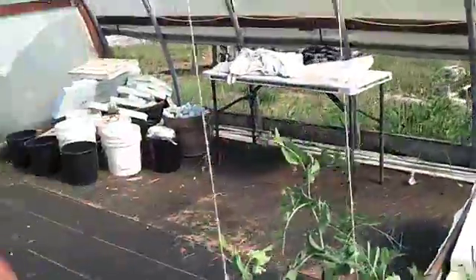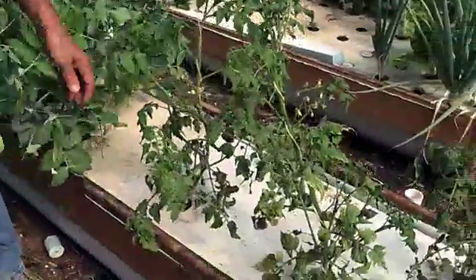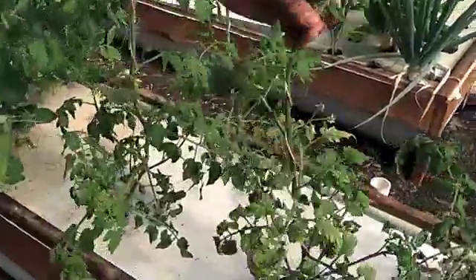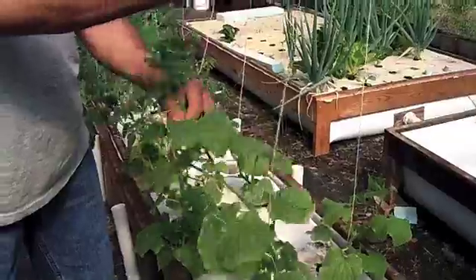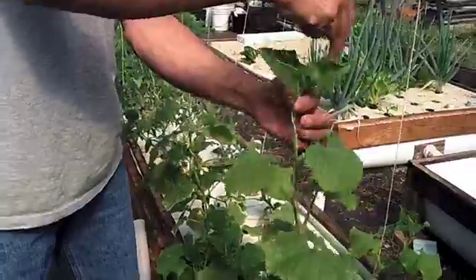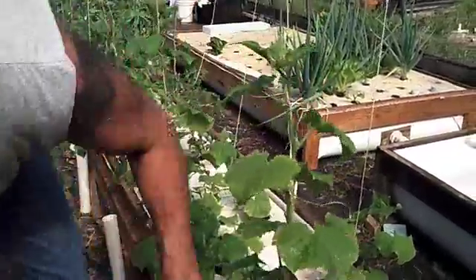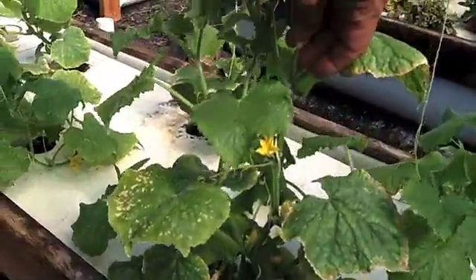We're going to be having some stir fry tonight, made of plants. They're doing their thing, climbing the ropes. And the cucumber plants are continuing up their journey. You've got flowers on there — look, here's the start of a cucumber. So we should be seeing some of those soon.